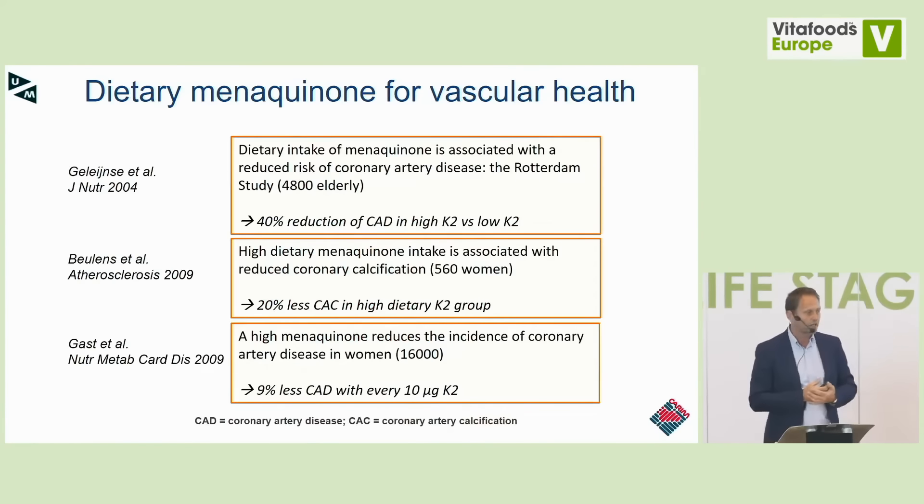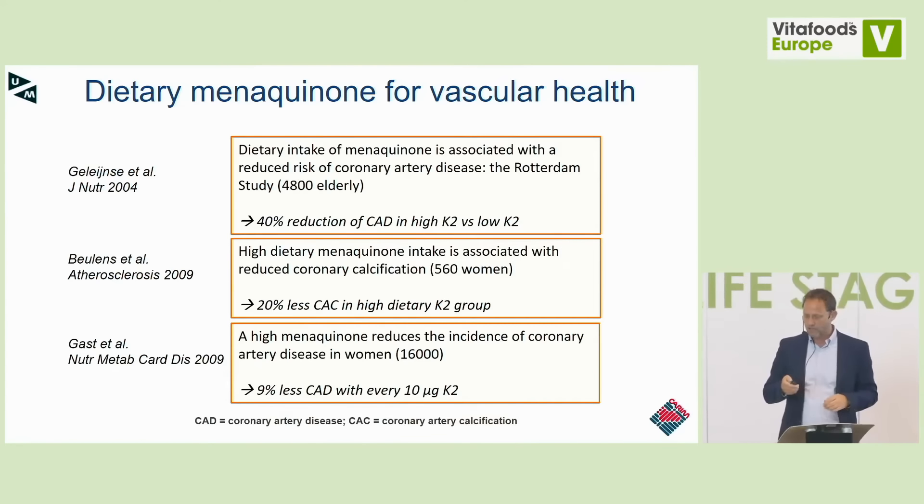Several Dutch studies investigated intake of vitamin K via food — K1, MK7, and MK4. They showed that K1 had no effect on vascular health, but vitamin K2 menaquinones, especially the long-chain menaquinones, were associated with reduced risk of coronary artery disease. In the Rotterdam study, high dietary menaquinone intake was associated with less coronary artery calcification and reduced incidence of coronary artery disease in women — conducted in 16,000 elderly postmenopausal women. A healthy intake of vitamin K2 appears to protect the vascular system.